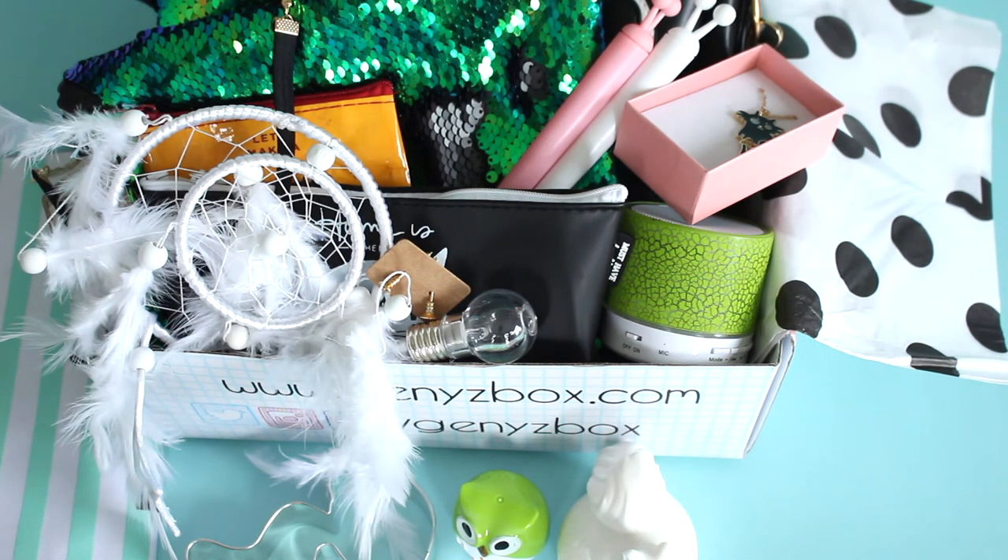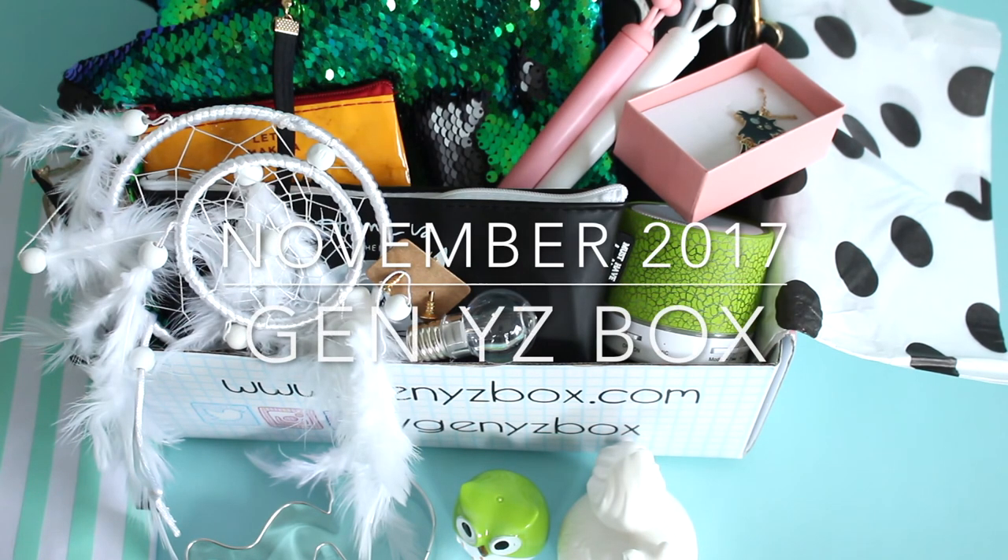They have done a wonderful job. I'm so overwhelmed with the amount of stuff in here. So this is Gen YZ Box — this was their November box. Like I said, they have two boxes you can choose from every month. I have both reviews on the blog, I'll put links down below. Let me know what you guys think. I'm a huge fan. Thanks for watching.